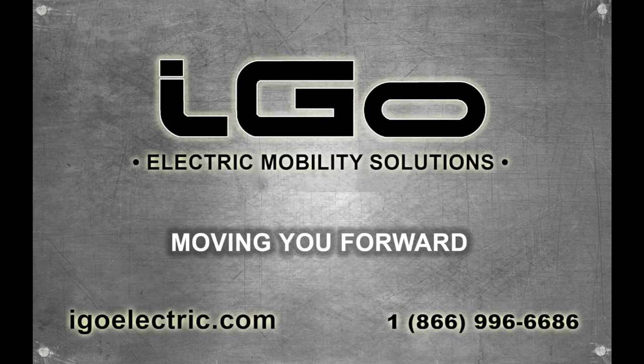Arrange a demo from your local Aigo Electric Industrial Solutions dealer, and you too will be running at full speed on a Rhino.